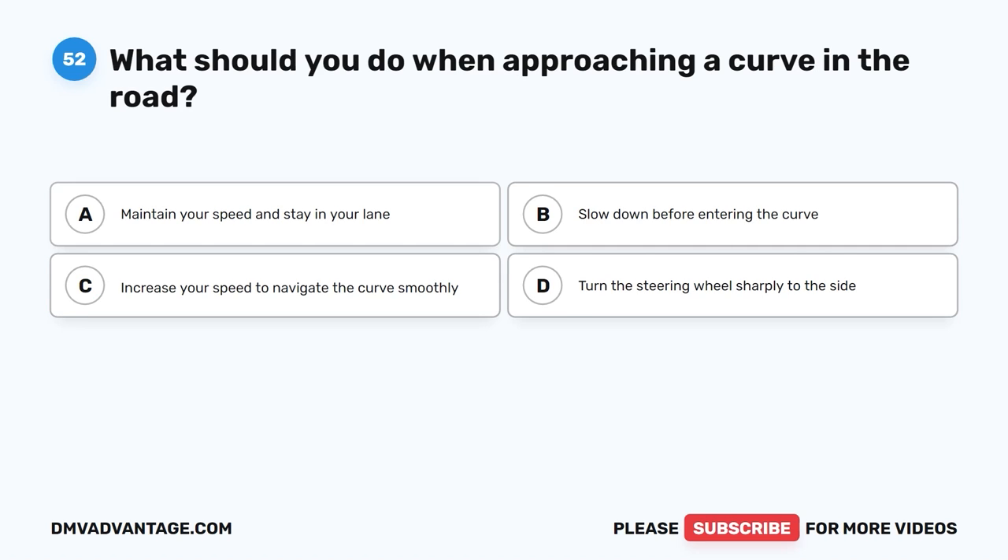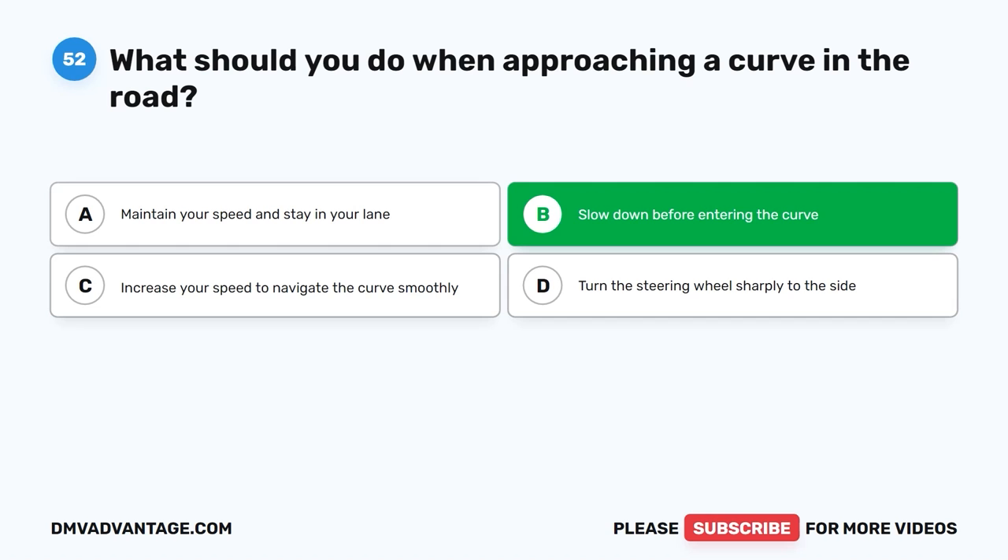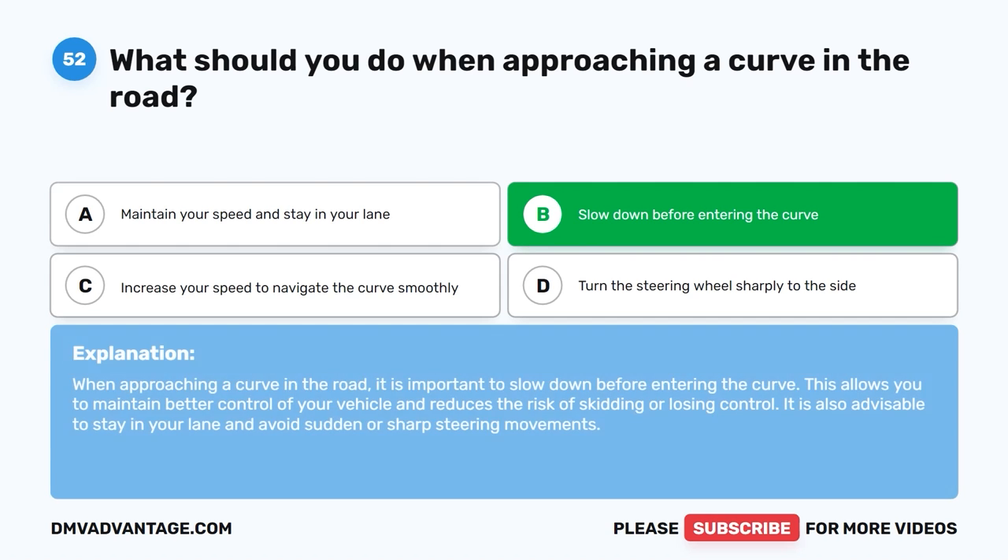Question 52: What should you do when approaching a curve in the road? The correct answer is B, slow down before entering the curve. When approaching a curve in the road, it is important to slow down before entering the curve. This allows you to maintain better control of your vehicle and reduces the risk of skidding or losing control. It is also advisable to stay in your lane and avoid sudden or sharp steering movements.